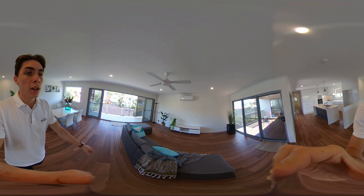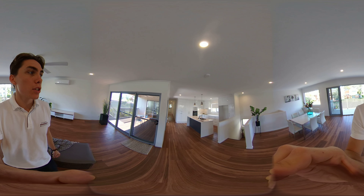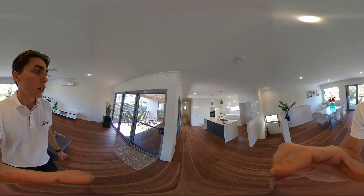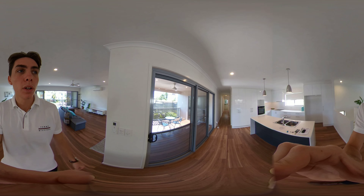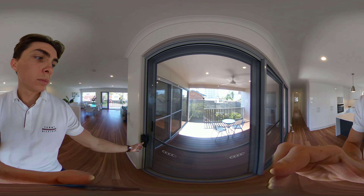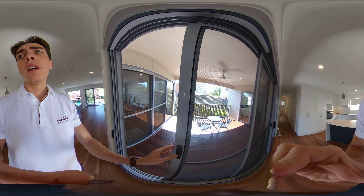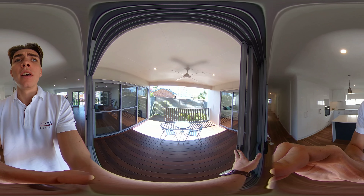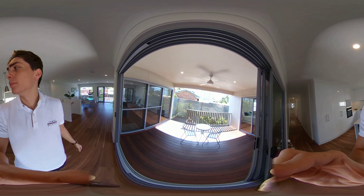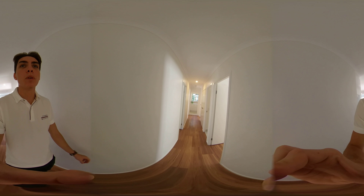If you can imagine a lounge room, dining room, and a nice big open kitchen. There's also a lovely outdoor living area. The beautiful thing about this home is all these doors can open right up and you can bring the outdoor living in and vice versa. Plenty of storage space in the kitchen and a beautiful island benchtop.